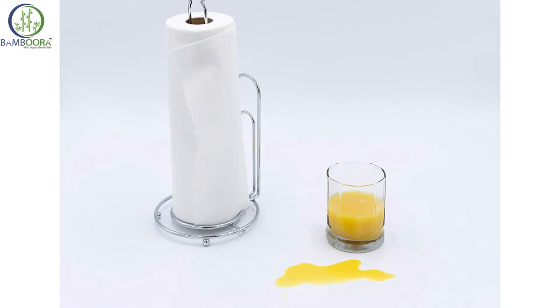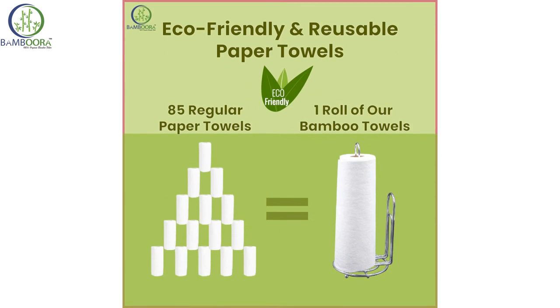Bambura all-purpose reusable towels will not only save you money but will contribute to maintaining a cleaner, environmentally conscious planet.